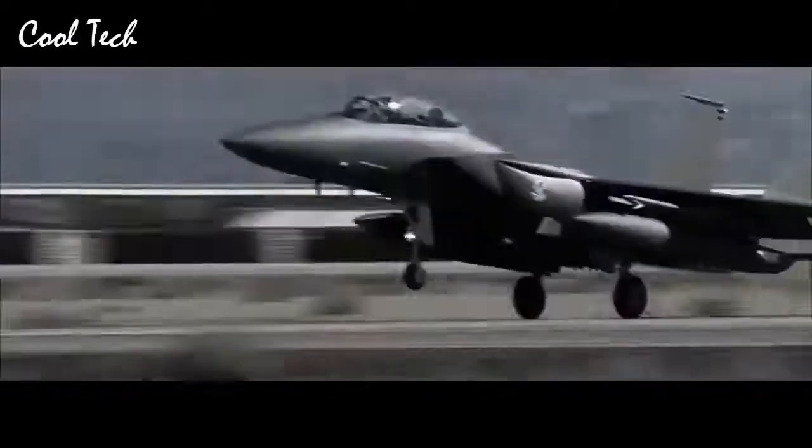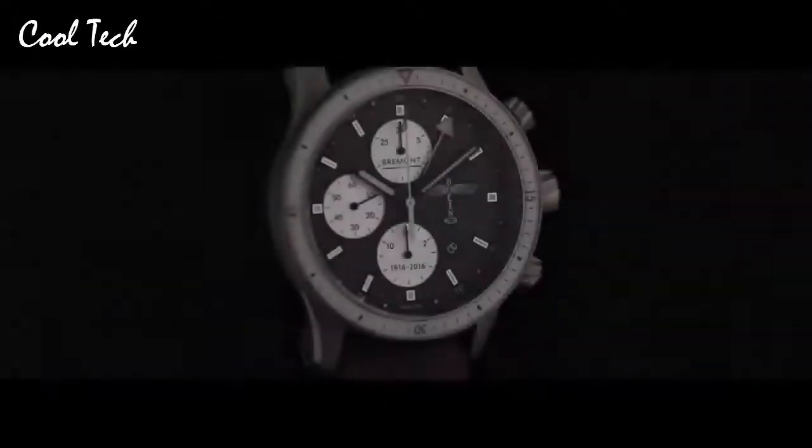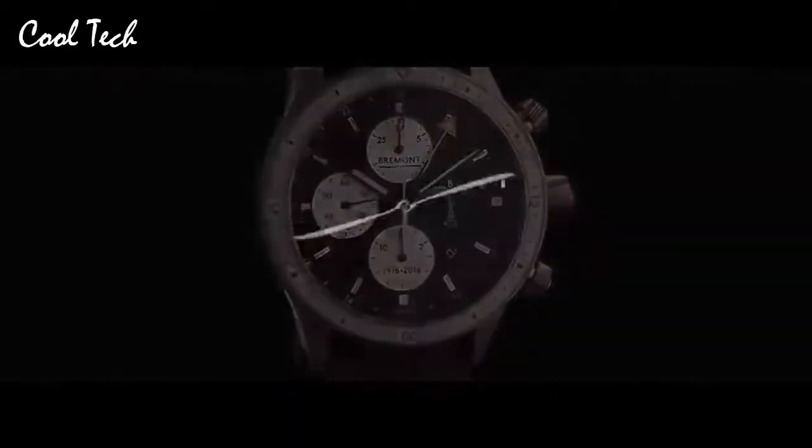Item shape: round. Crystal material: anti-reflective sapphire. Display type: analog. Clasp: deployment buckle. Case material: titanium. Movement: automatic. Shock resistance. Water resistance: 100 m.